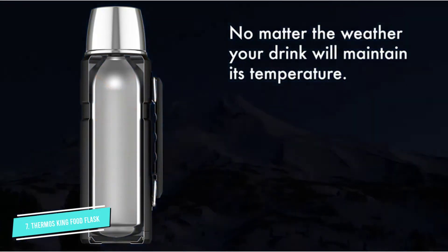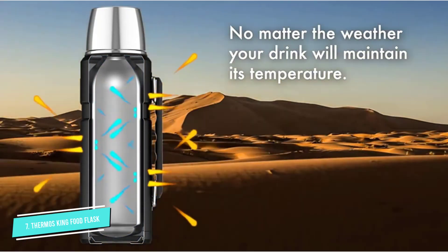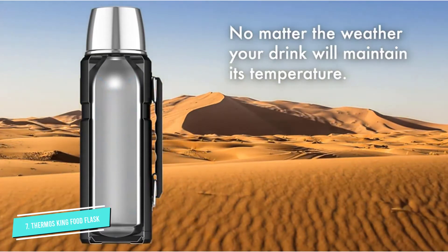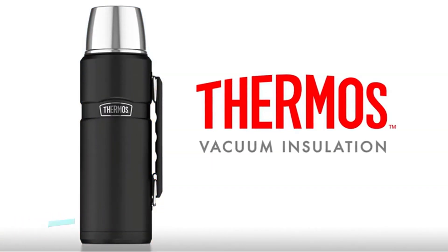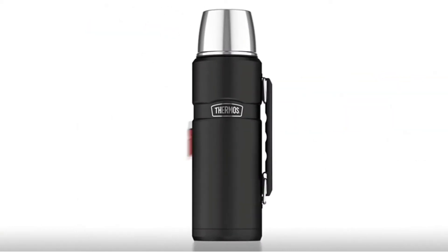This particular model is a moderately sized 470 milliliters, suitable for a generous serving of whatever you like. A wide opening helps, but a 710 milliliters version of the King is also available.